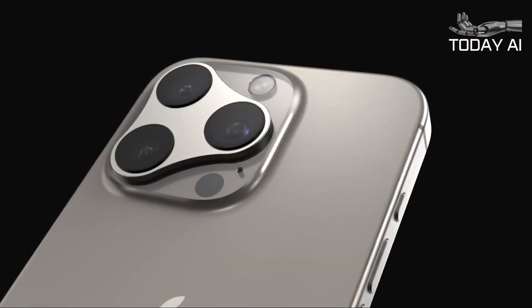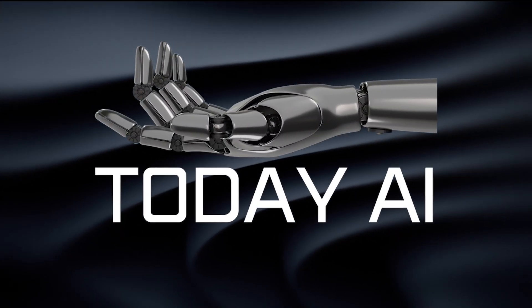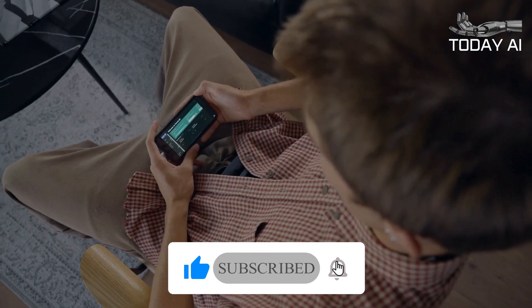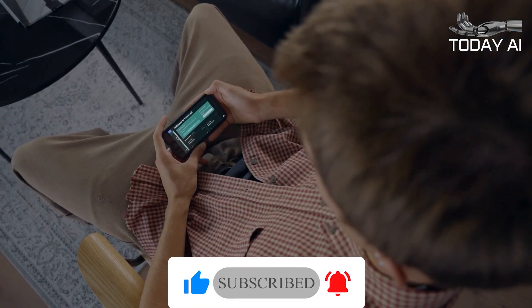Apple introduced new AI features in iPhone 16. Welcome to Today AI. Make sure to hit that subscribe button and ring the notification bell so you never miss out on the incredible updates we bring to you every day.